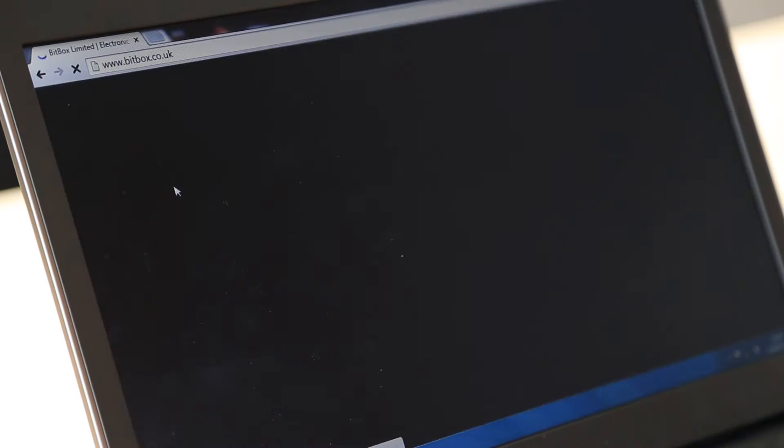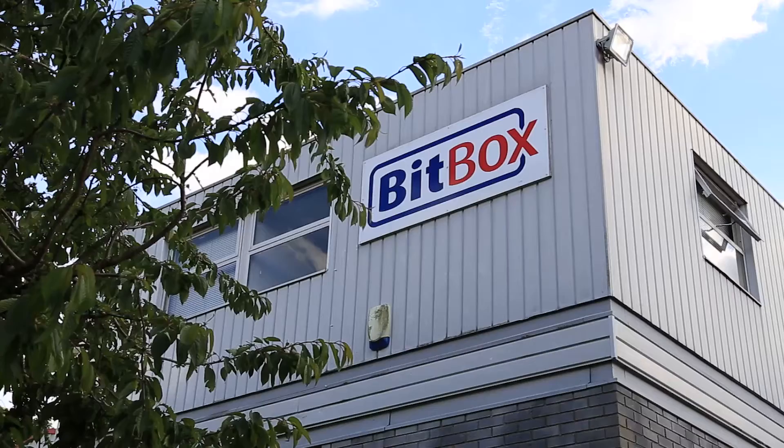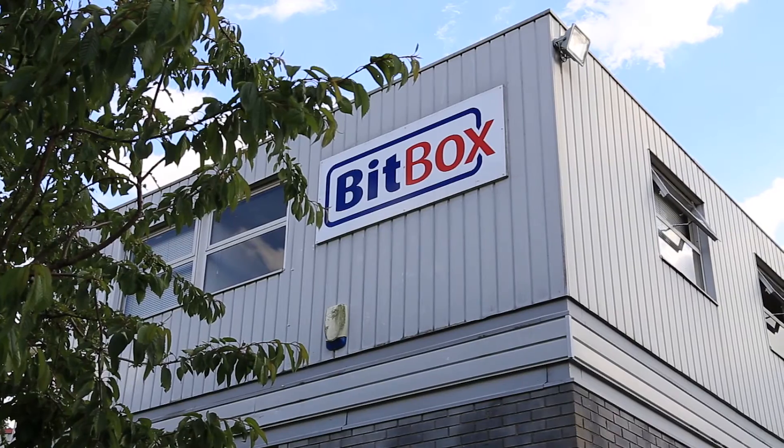Hi, my name is Quentin Nister. I'm managing director of Bitbox. Bitbox is an electronics and software design company. We've been designing and manufacturing electronics since 1993. The design and manufacturing is all under one roof, which is a huge help in ensuring that the product that comes out at the end is exactly what you want and is working to the correct specification.